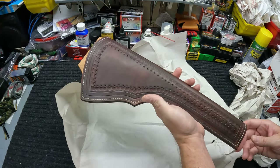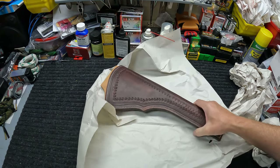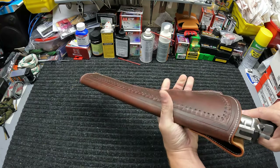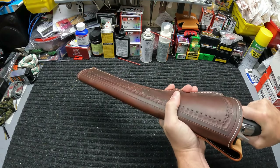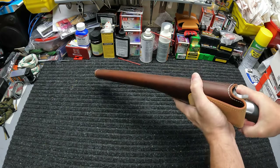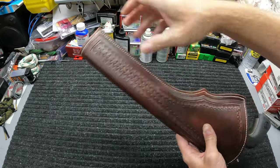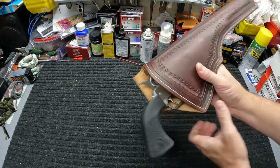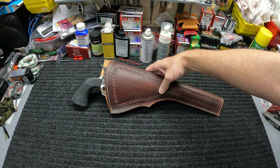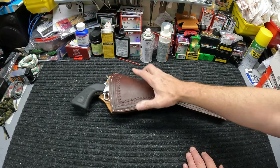What would fit this thing perfectly is probably that new BFR 4570 I just got. Let me go grab it and try something out. Check it out y'all — the BFR 4570 with the 10-inch barrel. Just to show you how big this holster actually is — it gets hung up a little bit but that's basically in there. The barrel sits right there, so that tells you just how big this sucker is. That's a perfect fit — like a giant T-Rex cowboy gun!